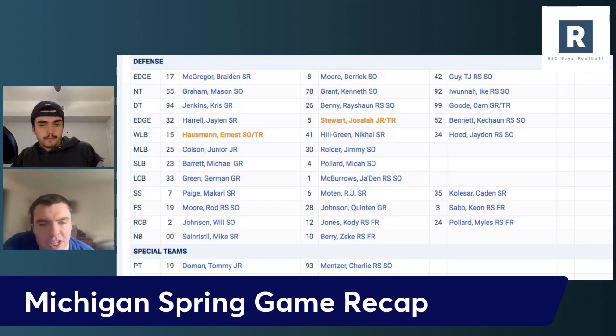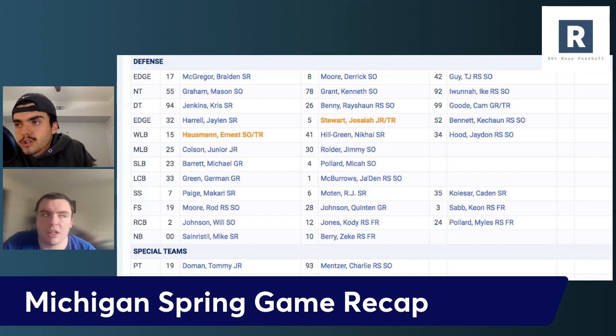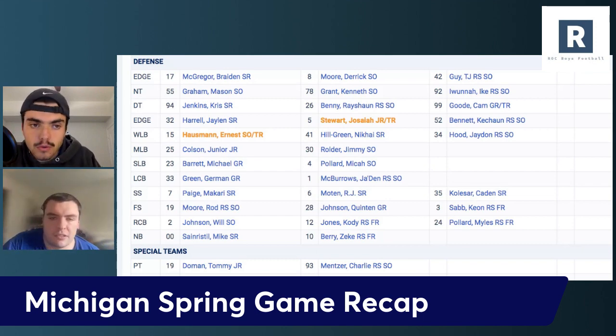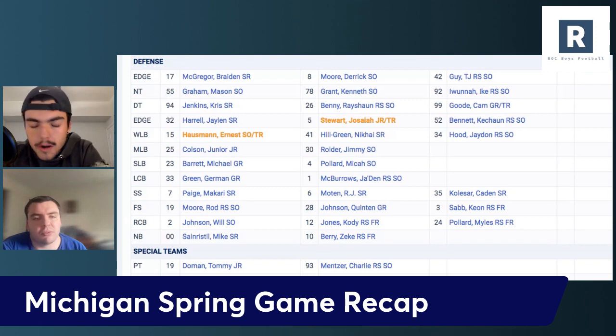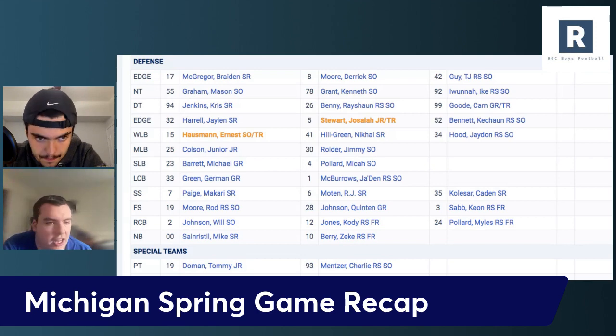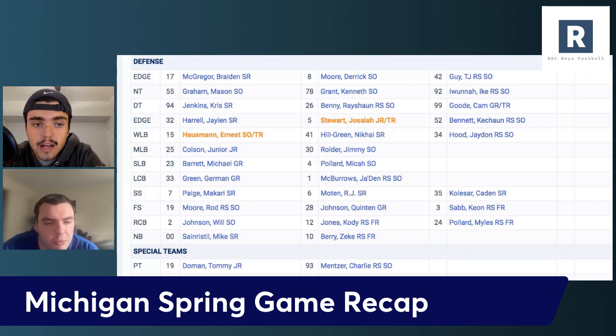Derek Moore is as big a defensive end as you'll really see. When he came in to Michigan people thought he might play interior because he came in at 270. This dude is a dude — he's giant but moves well enough at that size. The strength seems hard for tackles to deal with. And Cam Good — that's about as much playing time as we've seen from him. He looked pretty good too. One of the questions was depth on the interior — I'm feeling a lot better about it. That top four might all be playing in the NFL at some point given how good Kenneth Grant and Mason Graham have become. Mason Graham is a stud.